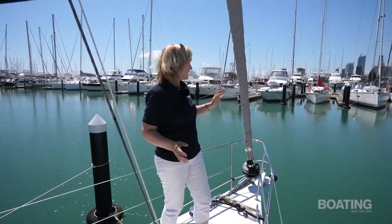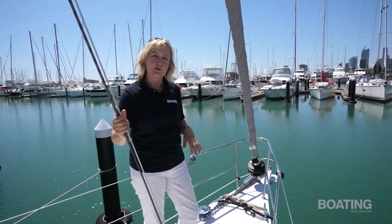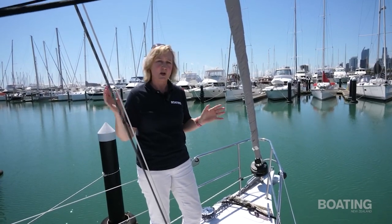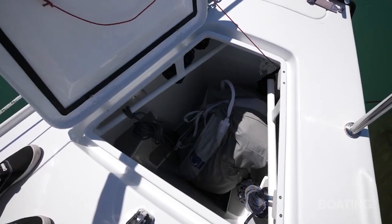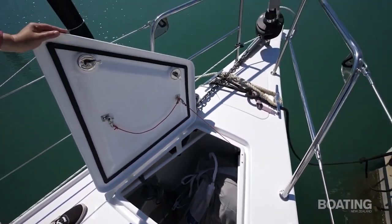This boat is set up with a furling number one. It also has an inner forestay for running a staysail when cruising long term. Currently the sail wardrobe also includes a code zero and this beautiful red spinnaker. There's heaps of room up in the bow locker for sail storage as well, with a separate anchor locker forward.